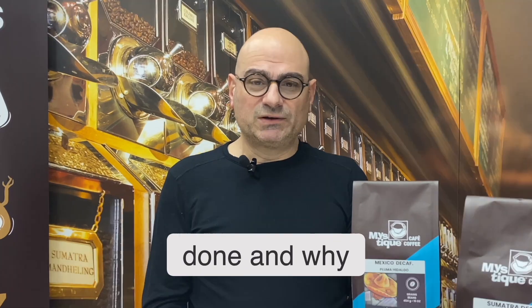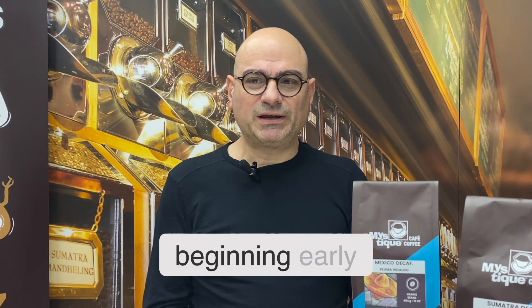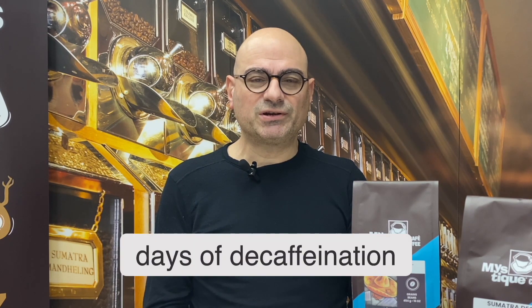Hello coffee lovers, we're back again. Today we're going to talk about decaf — the pros, cons, how it's done, and why. Just a small historical detail: in the beginning, early days of decaffeination were not because of a need for decaf coffee.